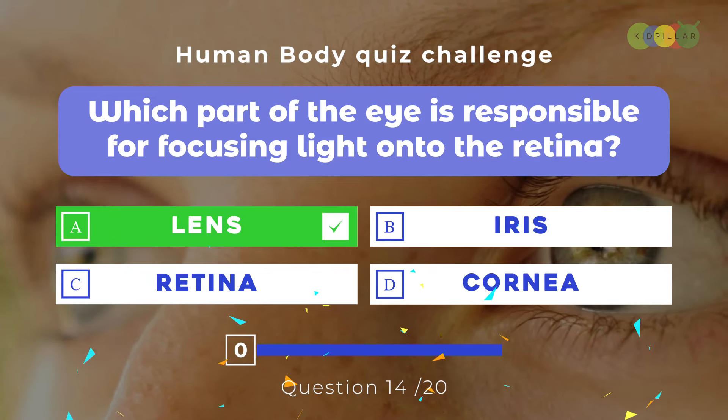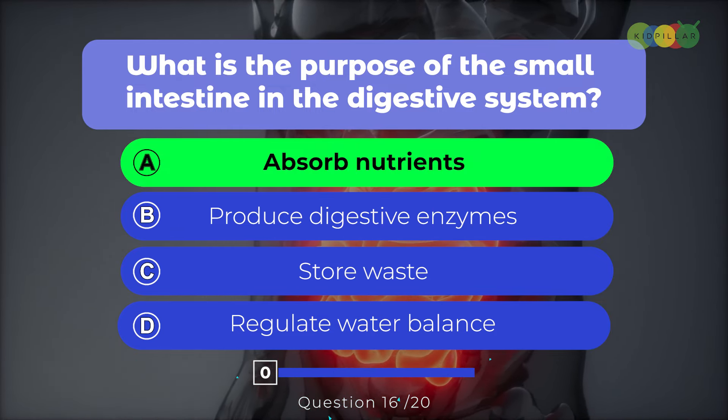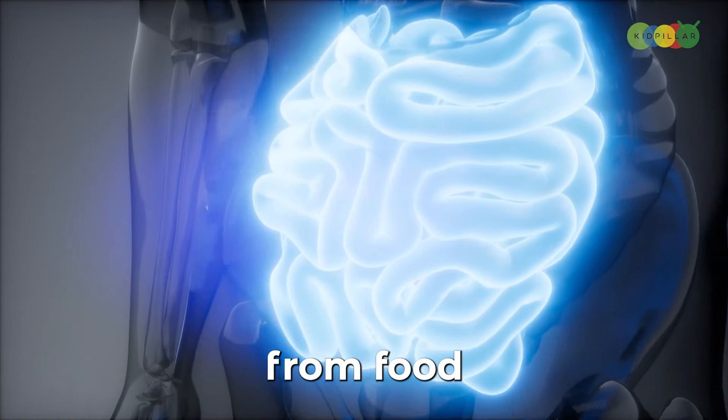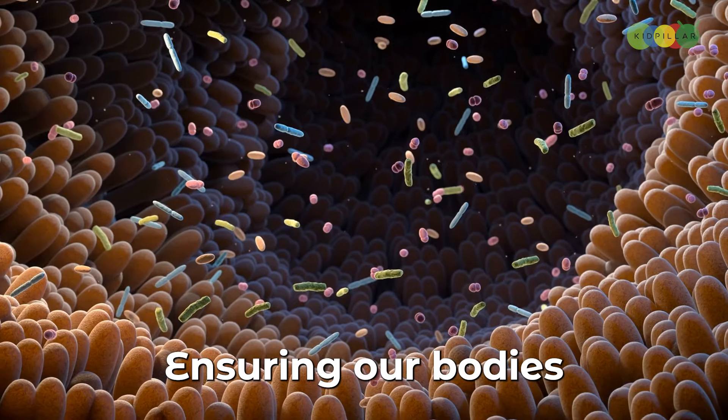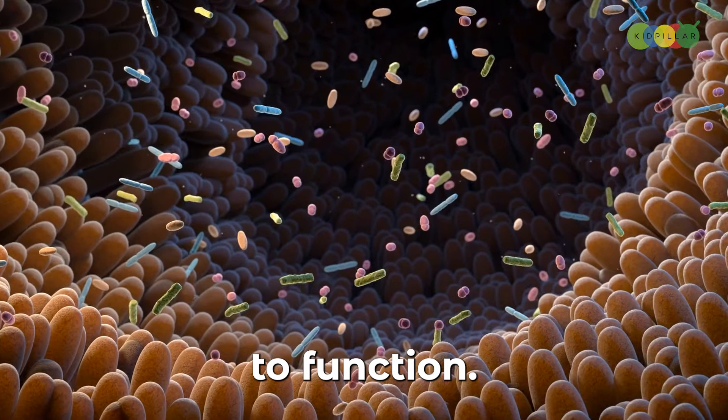Question sixteen: What is the purpose of the small intestine in the digestive system? A. Absorb nutrients, B. Produce digestive enzymes, C. Store waste, D. Regulate water balance. The answer is A, absorb nutrients. The small intestine is where most of the digestion and absorption of nutrients from food takes place, ensuring our bodies get the energy and building blocks they need to function.